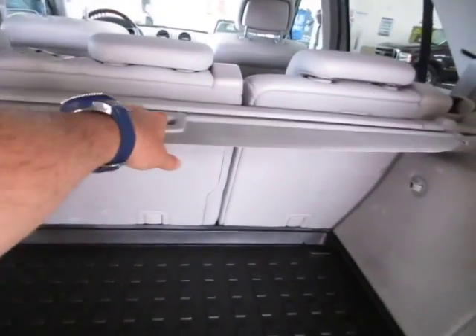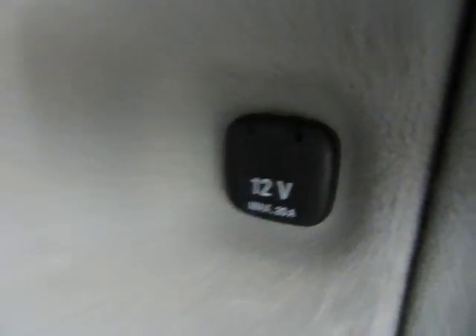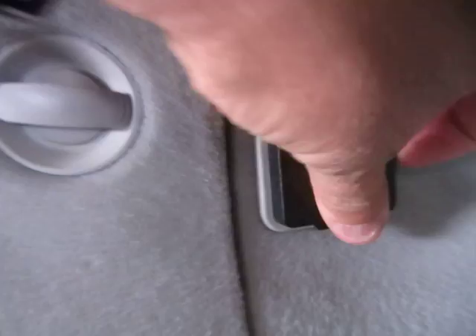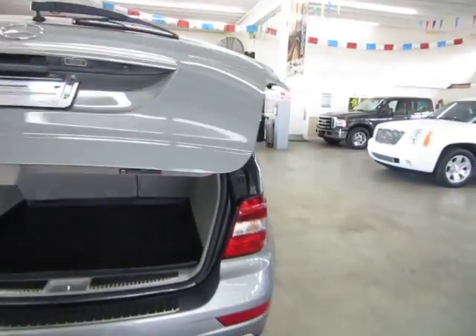You've also got a privacy cargo cover — slide it into these slots and it hides your personal belongings. There's another cigarette lighter adapter back here, and also a 115-volt outlet like the ones at home, so you can plug in anything you need. To close the tailgate you can press the button here or use the remote control.